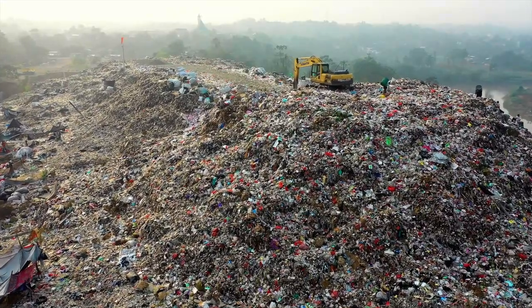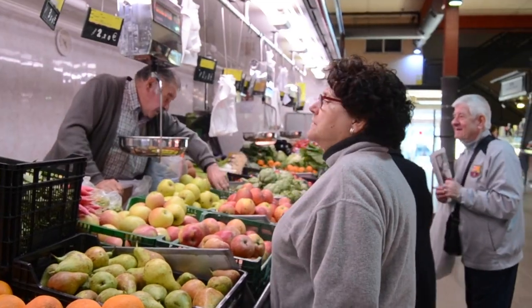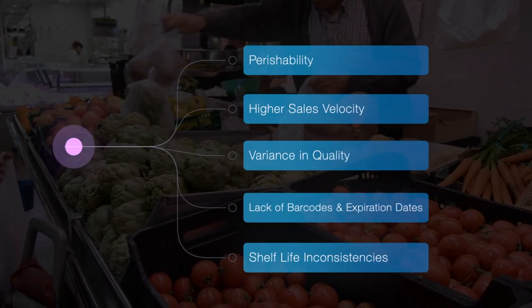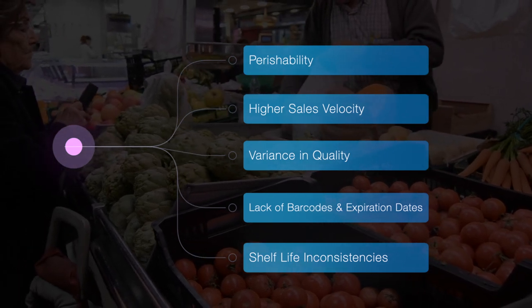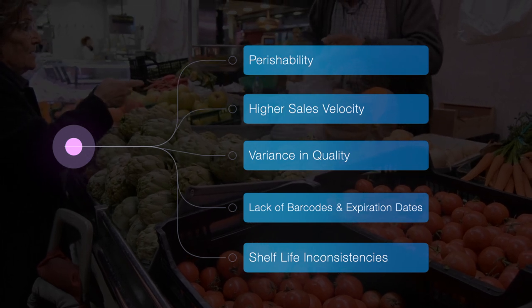Fresh food is hard to get right. Most of the technology built for this industry is built with non-perishable foods in mind. Fresh food has unique challenges such as perishability, higher sales velocity, variance in quality, different store processes, lack of barcode and expiration dates, and one of the largest hurdles — measuring shelf life.